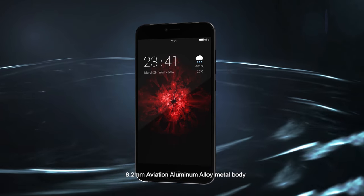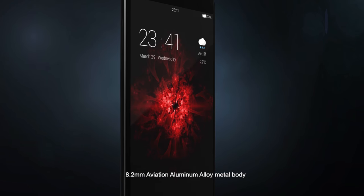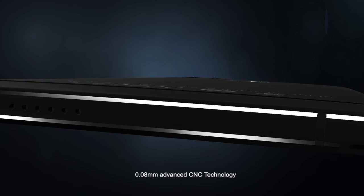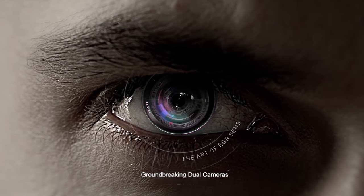8.2 millimeter aviation aluminum alloy metal body, with 0.08 millimeter advanced CNC technology and groundbreaking dual cameras.